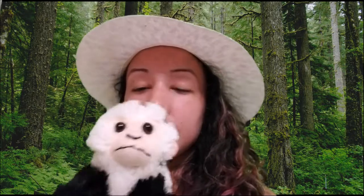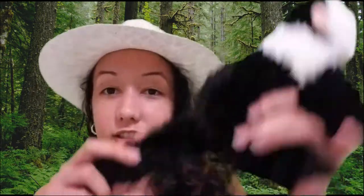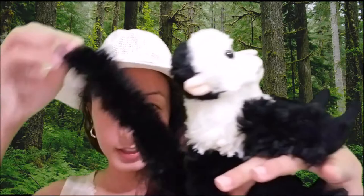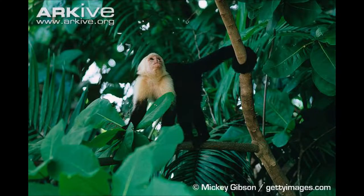Adult capuchin monkeys can be anywhere from 12 to 22 inches long and weigh 2 to 9 pounds — this one's obviously still a baby. Their tails are about as long as their bodies, and they use them to forage for food, help them carry things, and hang from trees.